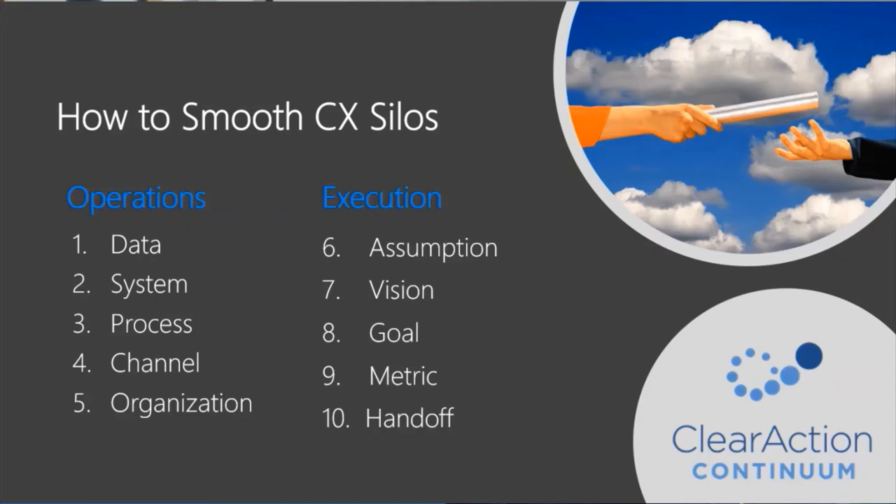Organizational silos are all too common with lack of sharing, transparency, coordination, and collaboration. Assumption silos happen when there are different views and ownership levels across people and groups. Vision silos are apparent when someone is out of sync with the hand that feeds you. Goal silos are seen when outcomes are not congruent with intentions. Metric silos exist when reality is overstated and momentum is masked. Handoff silos are seen when the quality or timing of work output doesn't match the recipient's needs.